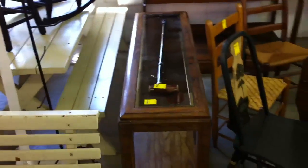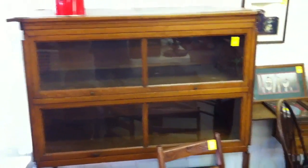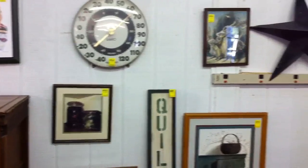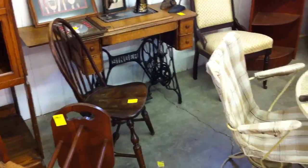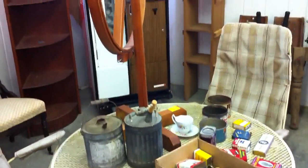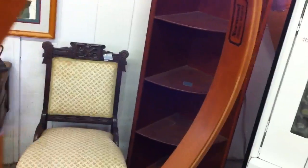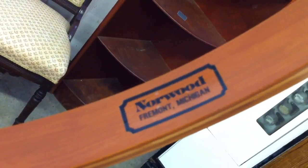Some of these pictures are already on the internet — most of them are. There's that big old barrister-style cabinet. This quilter's hoop is really nice — I believe it's cherry, and I'll show you the tag on it.